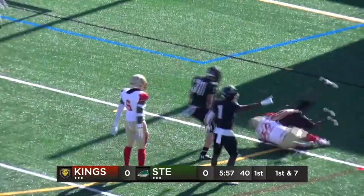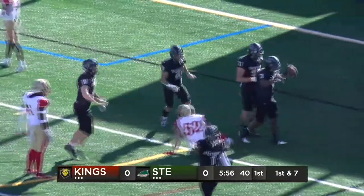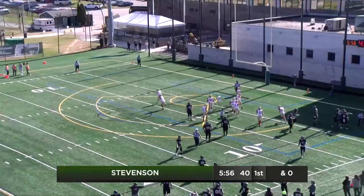This is Joppy, off the front — Joppy to the goal line, he's in. Touchdown Stevenson on their first drive of the game.